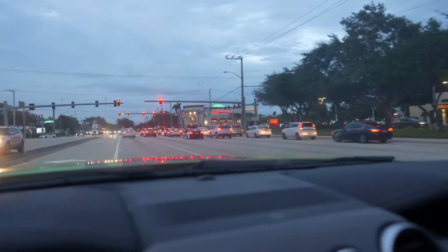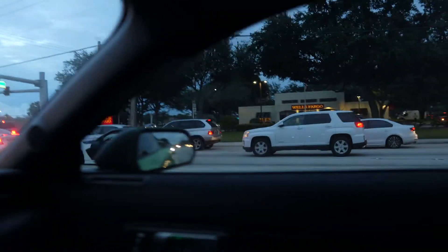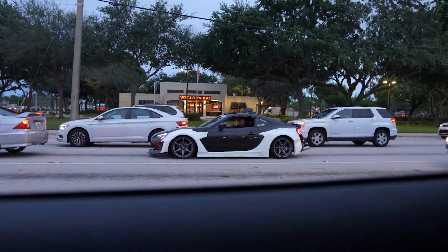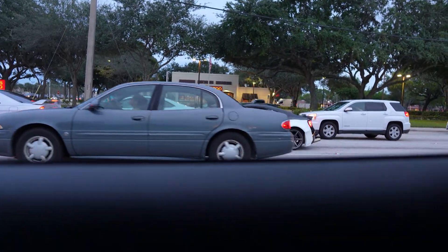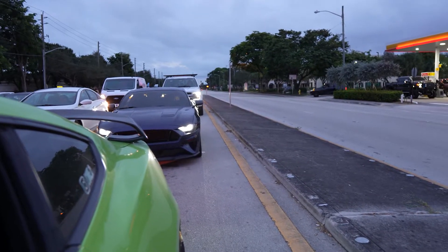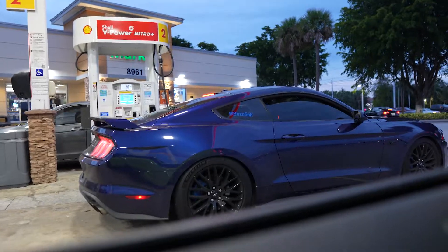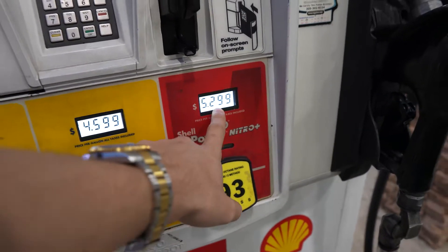We had to make a quick gas stop before the drag strip but a follower just pulled up next to me in his wide body FRS — that is so dope. Cody's here too. That Kona Blue color looks really good — I like it just as much as Grabber Lime. He actually just did his calipers. Gas prices are absolutely ridiculous — five dollars and thirty cents for 93.